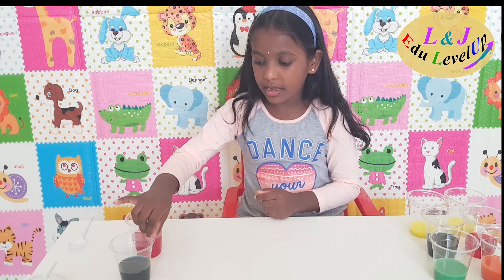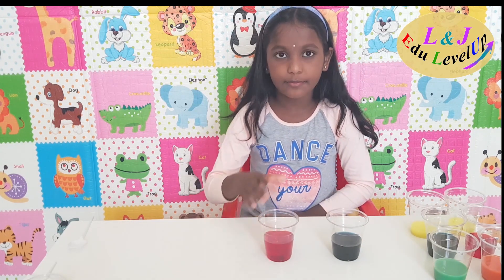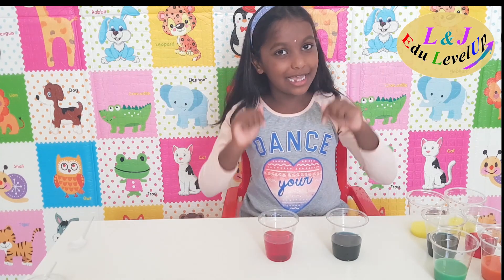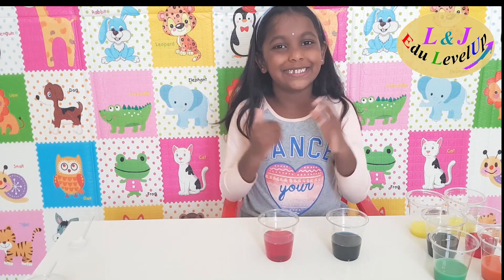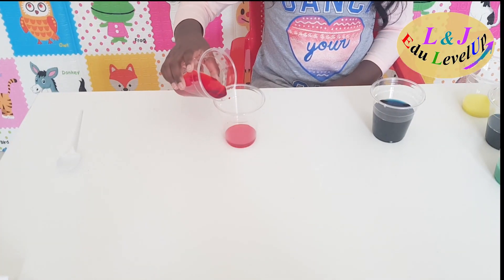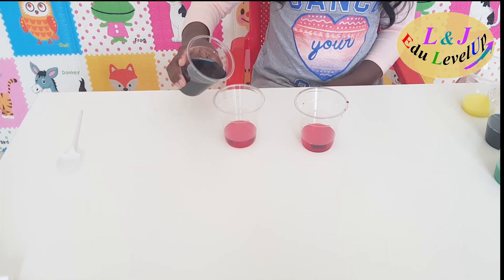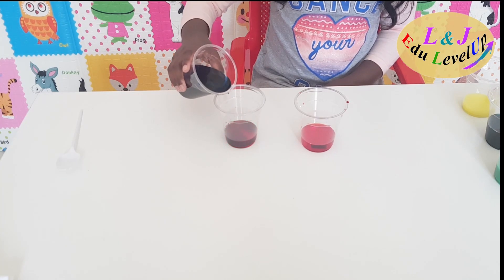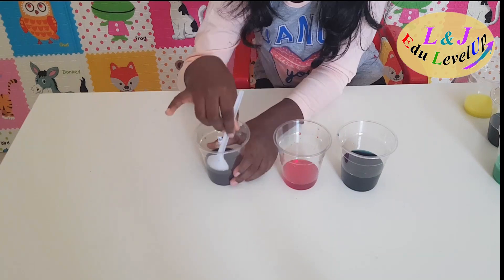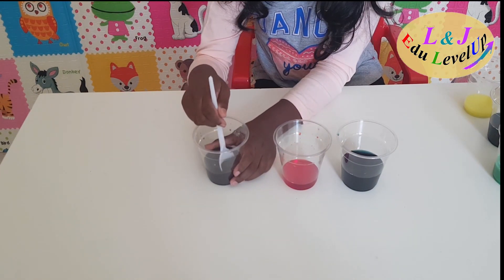Now I have blue and red. Let me see which color I'll get if I mix these two colors. Wow, I got another beautiful color: purple!